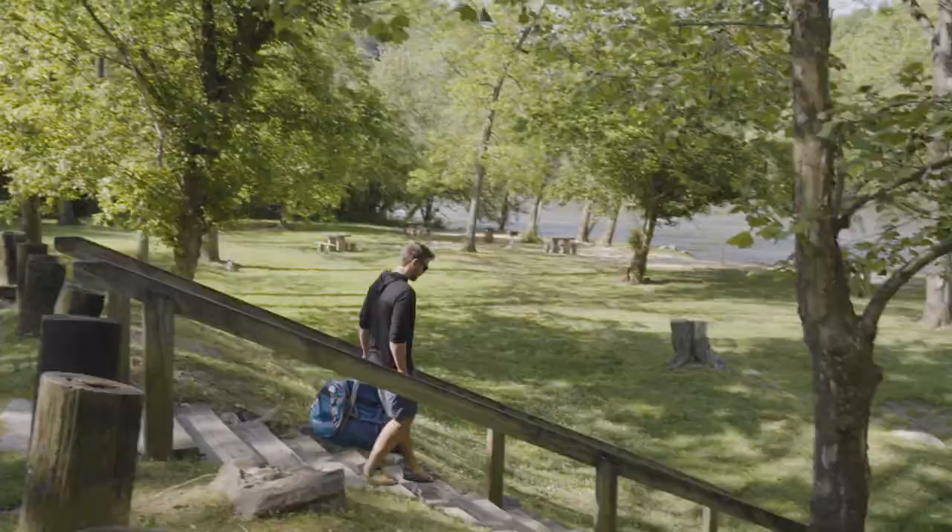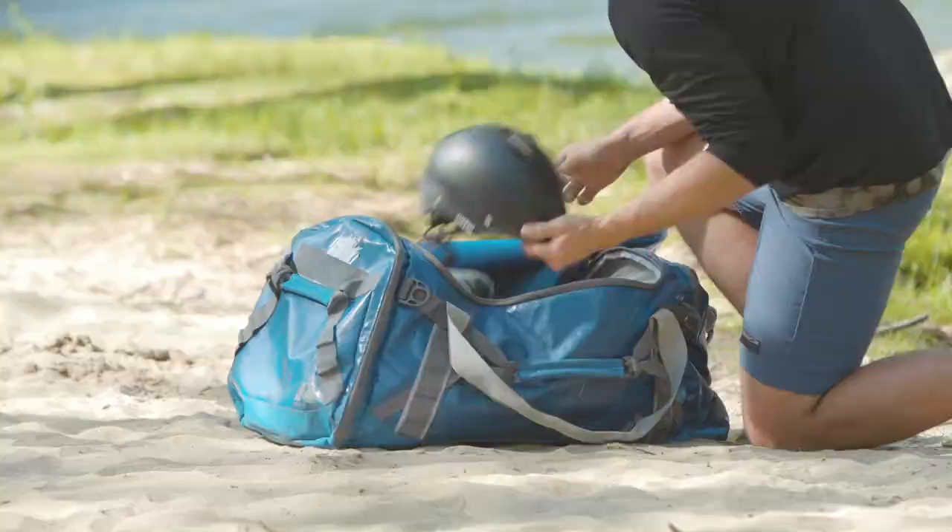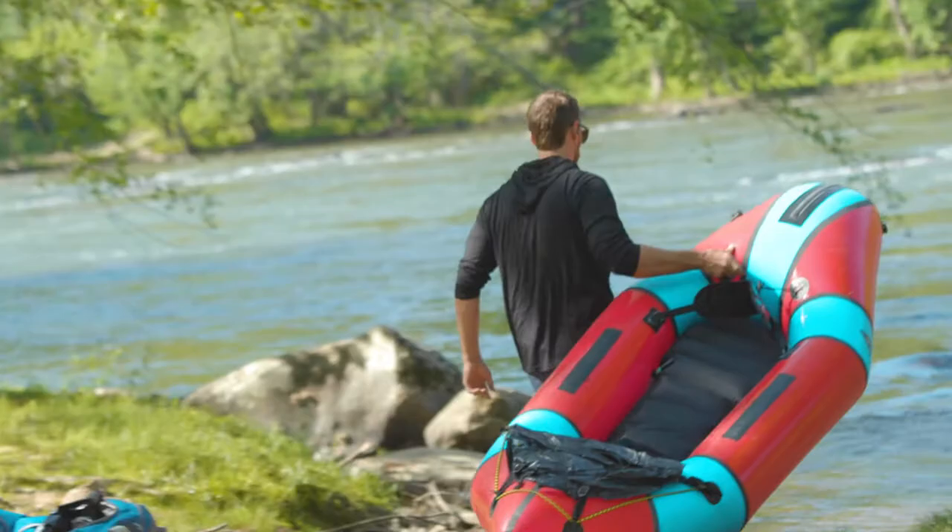In Asheville, there's great paddling, rafting, and tubing right in town on the French Broad River. And that's my next tip — tip five: get on the water.